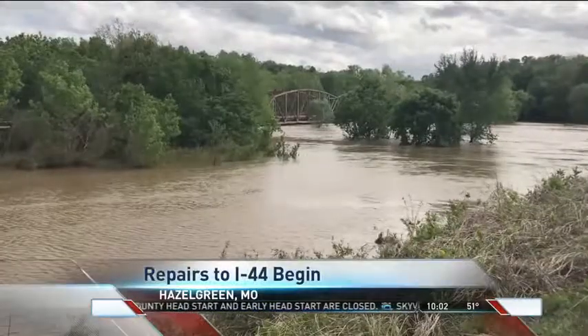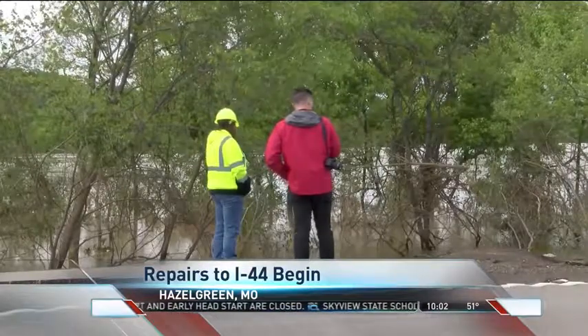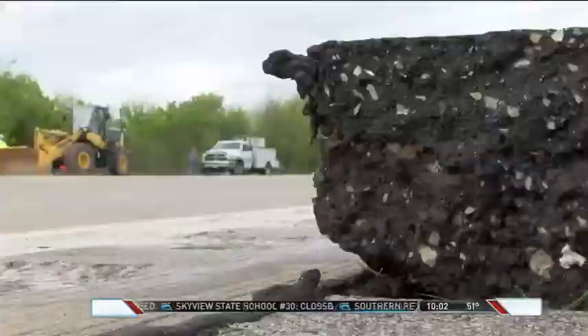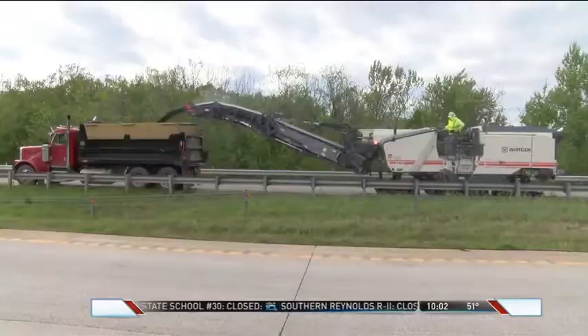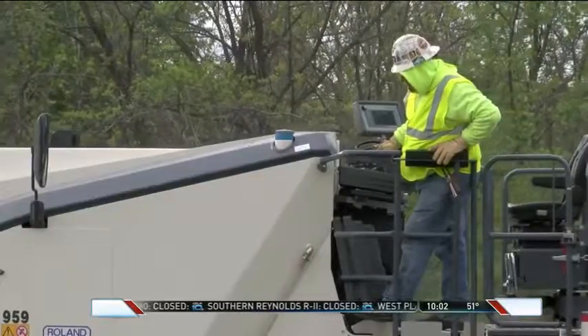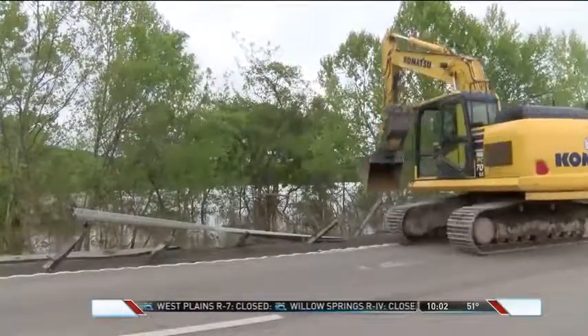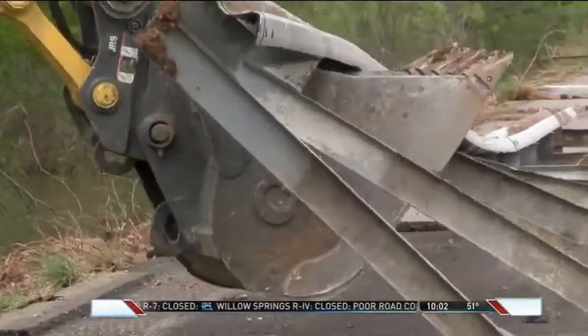Artifacts like this hubcap are just small indications that this part of I-44 east of Lebanon was underwater just 24 hours ago. The water actually cleared this part of I-44 around 9 o'clock this morning — that's when construction crews were able to hit the roads and start the repair process. We saw a milling process taking up old parts of asphalt, milling that up and hauling it away. We also saw crews repairing the old guardrail, which was actually swept into the Gasconade River upstream.